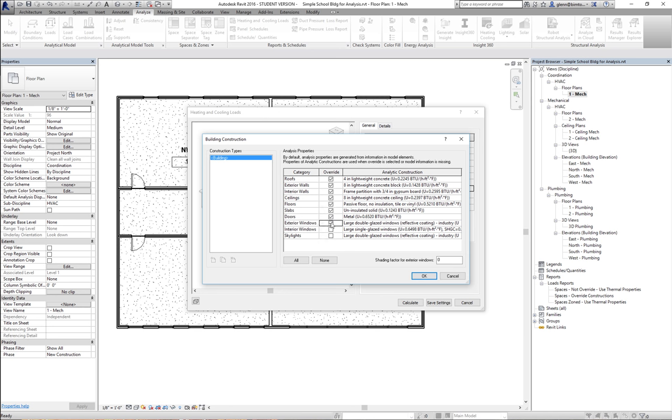The problem with the overrides is it's going to use the R values described in the analytic construction — it won't use the total thermal properties you've assigned to your walls and roof. In general that'll give you a worse answer, because those aren't necessarily very good properties. The reason this capability exists is that if you just want to quickly try changing from one roof type to another without modifying all individual elements, you can do that — for example, choosing an R38 or R50 roof quickly.